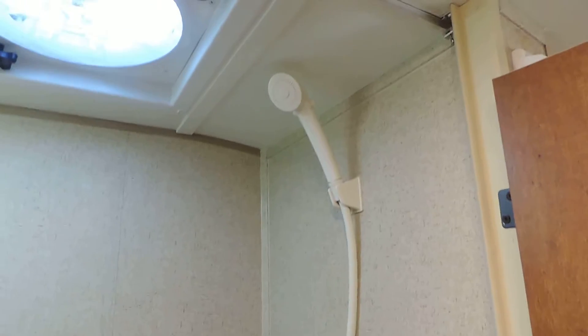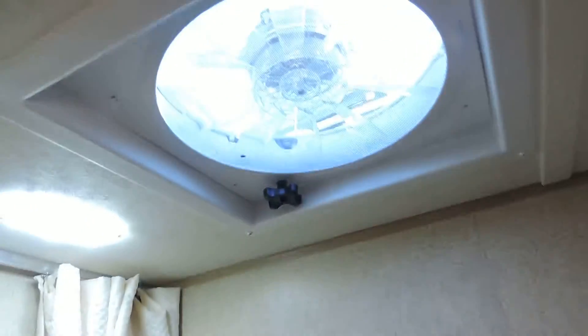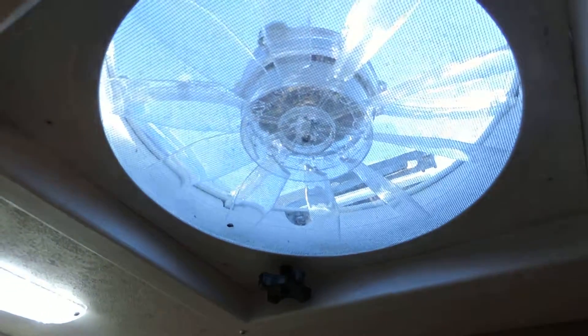Opposite your kitchen is your shower, as well as your toilet. You've got a fantastic vent there in the ceiling, a nice little storage bench, shower curtain, and toilet there at the bottom.